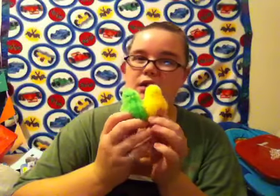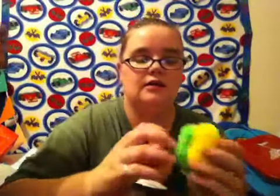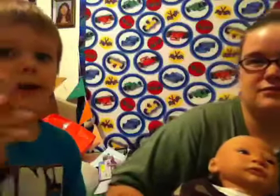RJ wants to show you his little duckies that he got from Nana and Papa. He got a green one and a yellow one, and they light up. But I have seizures, so I can't — you tap them on your arm and they light up. Here, I'll do one but I'm going to look away. See? They work!